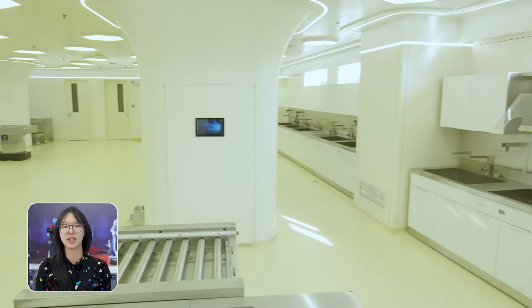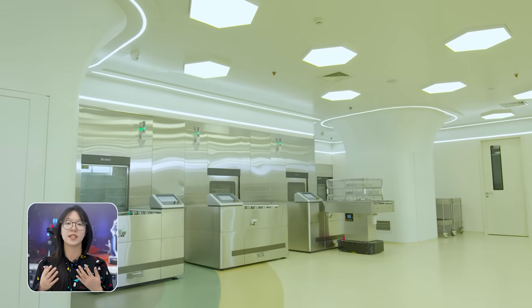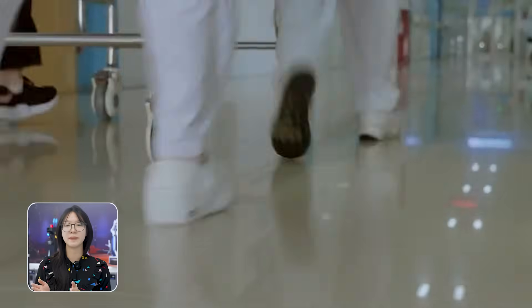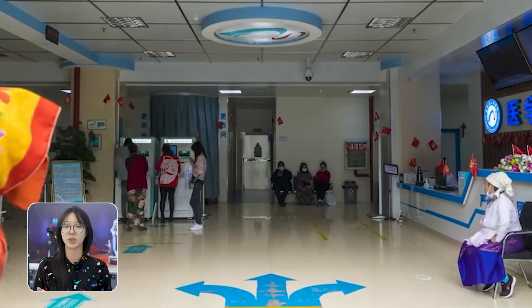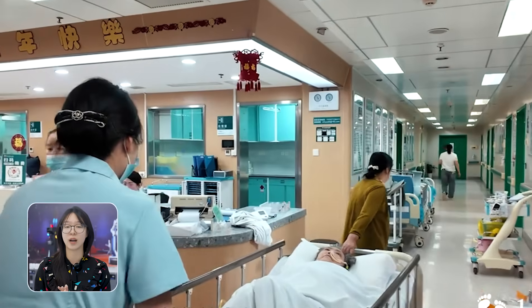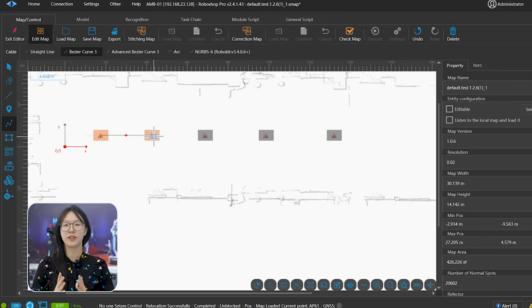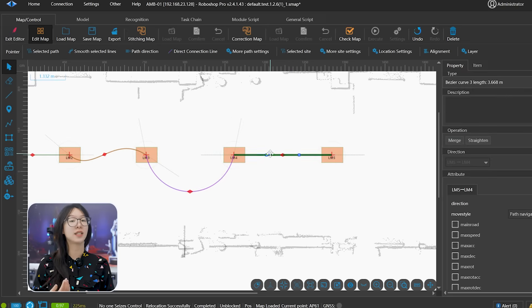Seer Robotics deployed our A&B chassis to support a critical part of hospital logistics: the sterilization and movement of medical equipment. Hospitals are busy places, and disinfection centers even more so — you've got cleaning zones, sterilization rooms, and storage areas, all with strict workflows and layouts. Nothing stays still. That's where laser SLAM navigation really shines — the robot maps the space in real-time and localizes itself with millimeter-level accuracy.